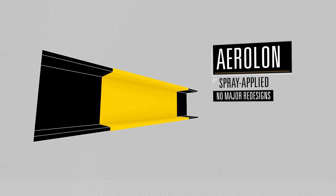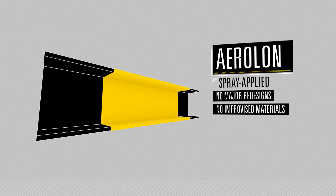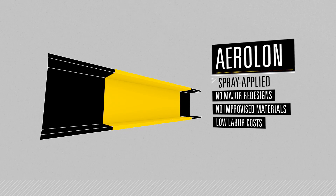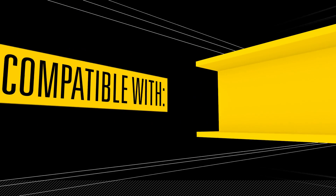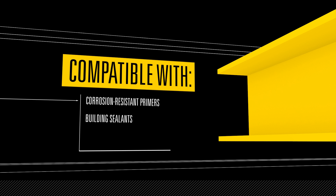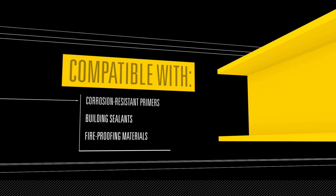It doesn't require major redesigns. It doesn't force the use of less-than-optimum materials. And it doesn't demand a large investment in labor. In addition, Aerolan is compatible with corrosion-resistant primers, sealants and fireproofing materials.